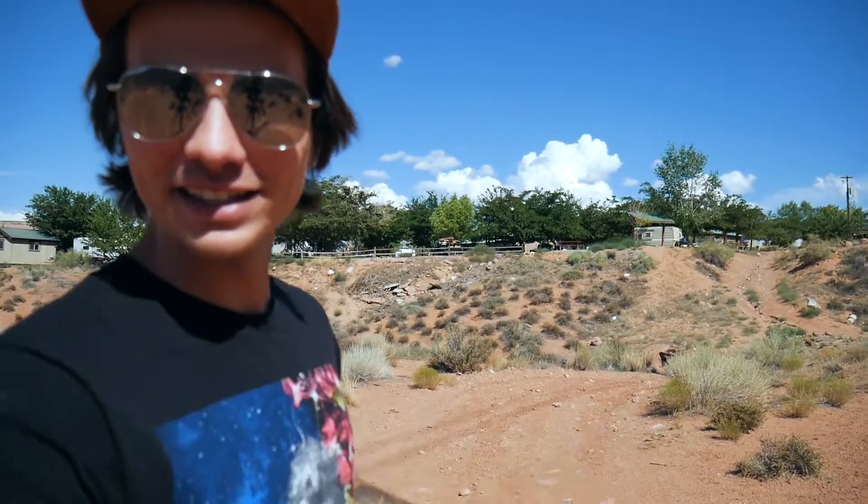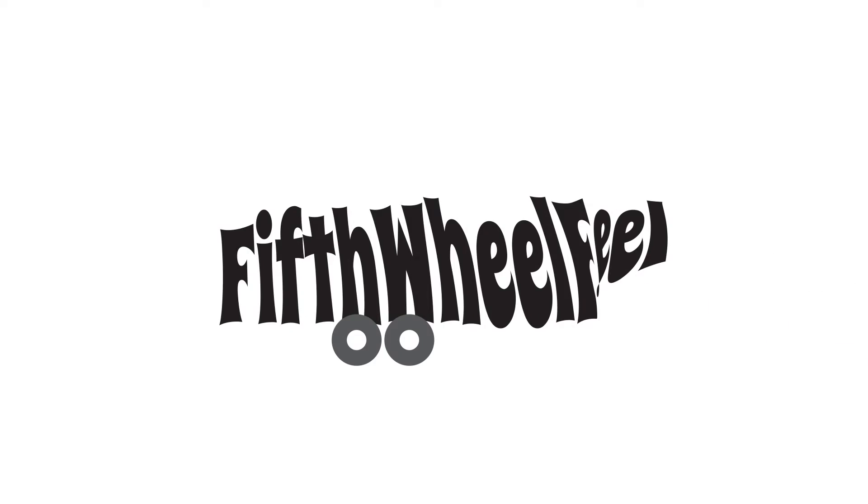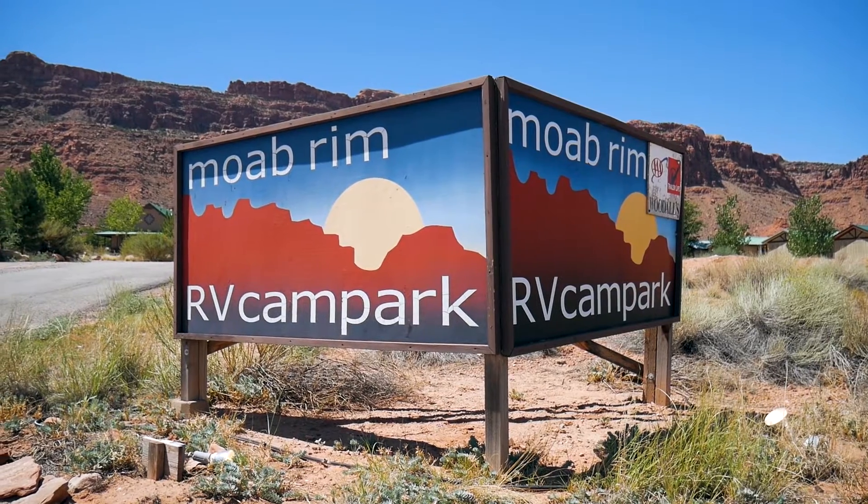What is up everybody, my name is Sam and today we're gonna be talking about this RV park. I'm out here in Moab, Utah, one or two miles south at a campground called Moab Rim RV Camp Park.